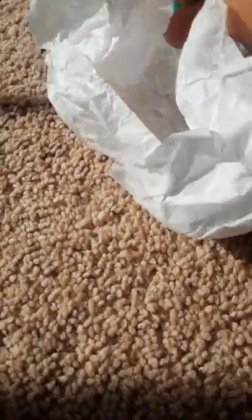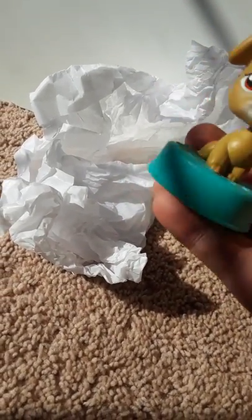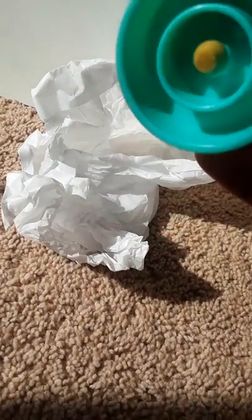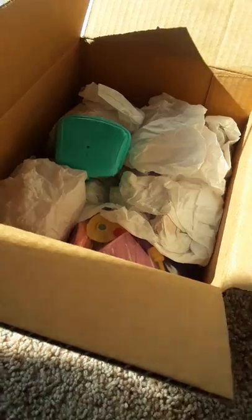Next thing in this tissue paper — oh, it's a cute McDonald's pet! When I make customs, I usually make them off of McDonald's pets, so this is perfect so I can make a custom. That's really cool!